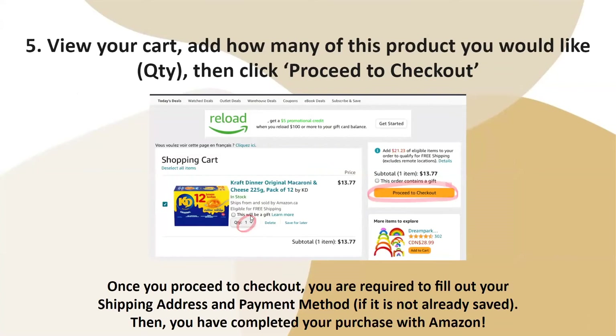Once you proceed to checkout, you are required to fill out your shipping address and payment method if it is not already saved, since Amazon saves your information automatically. And then you have completed your purchase with Amazon.